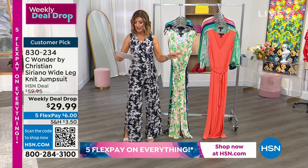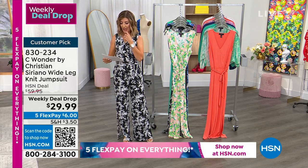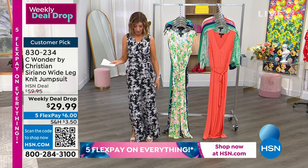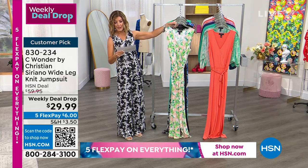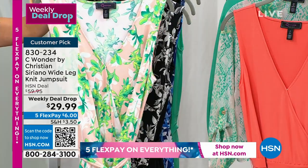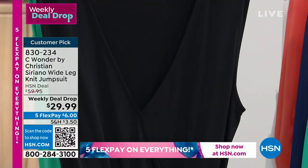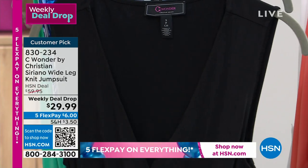I'm wearing the black print. So there is black and white. The other print I have here is tropical peach — that's sort of the lime greens and the beautiful peachy background. There's your black print. We have a solid black for all of you that just need a go-to great black jumpsuit.